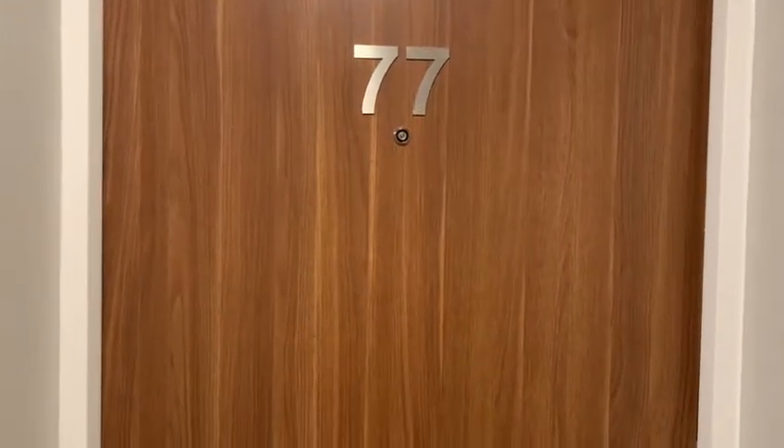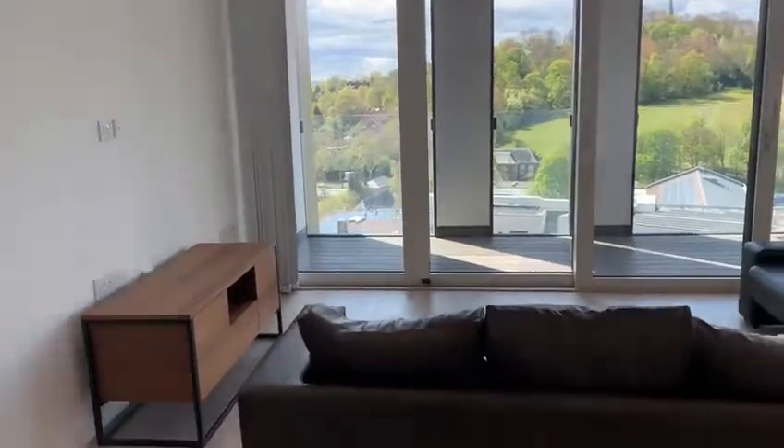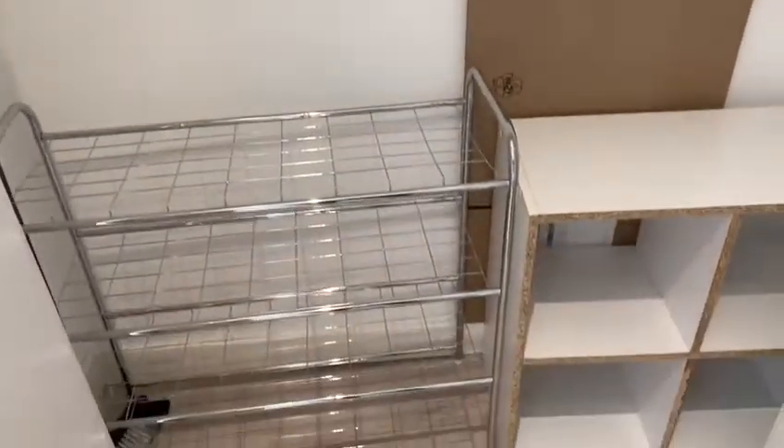Here we are at 77 Hartley Apartments. As we come in, it's straight into the living room. To your right, there is a small storage cupboard.